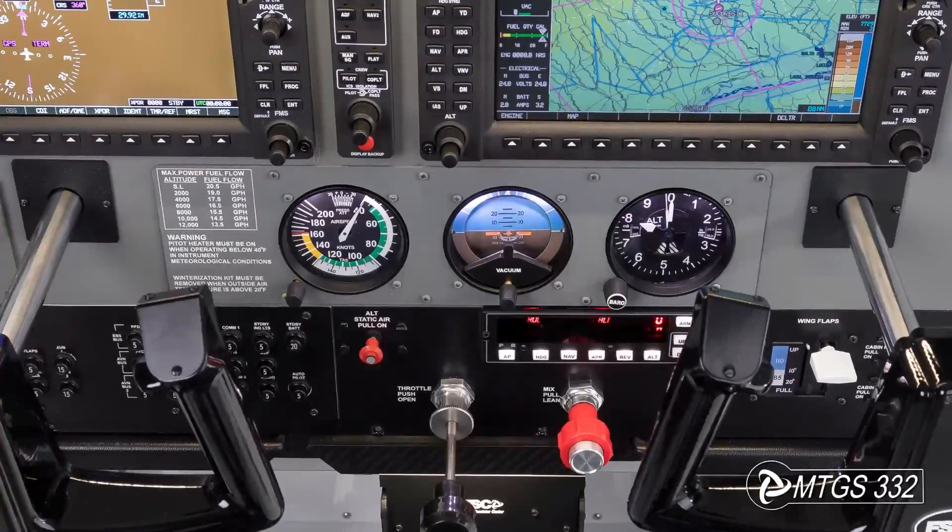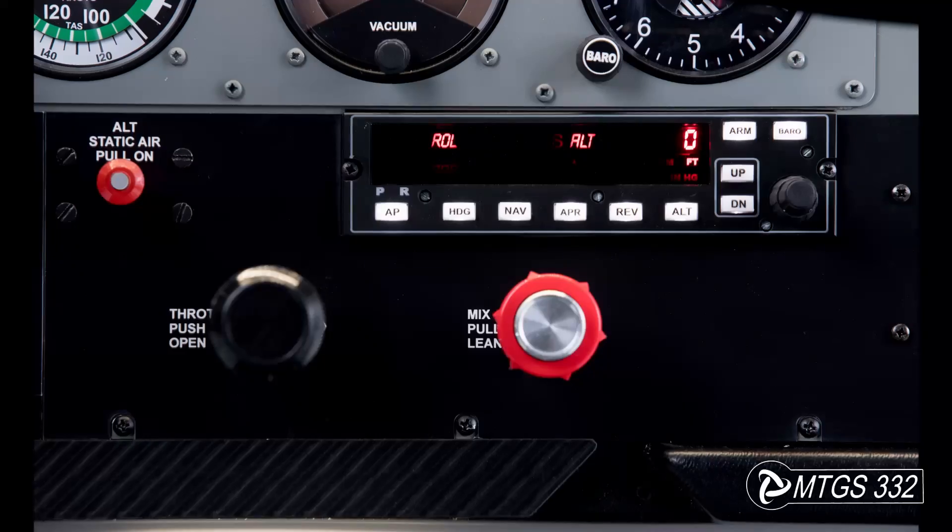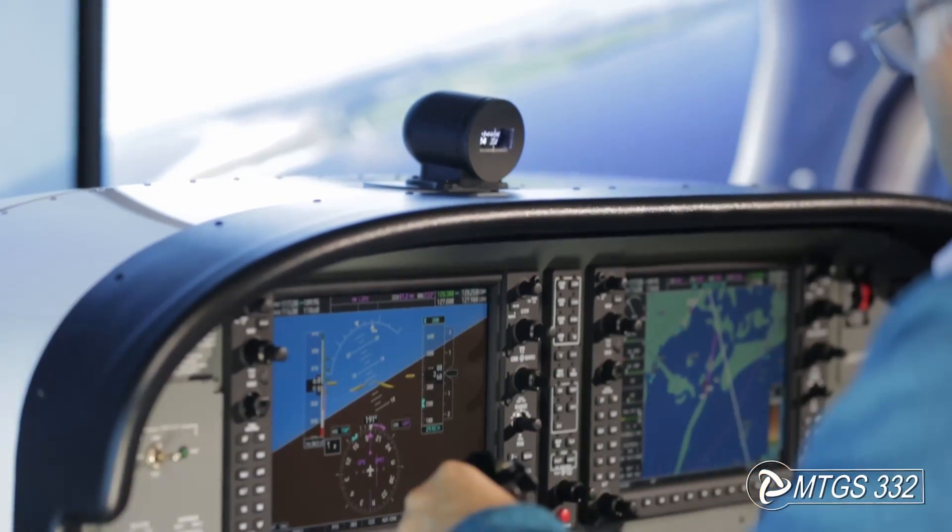the cockpit also features analog standby instruments — attitude indicator, airspeed, altimeter — and an autopilot panel, Bendix King KAP 140 style. There is also a compass right above the cockpit.